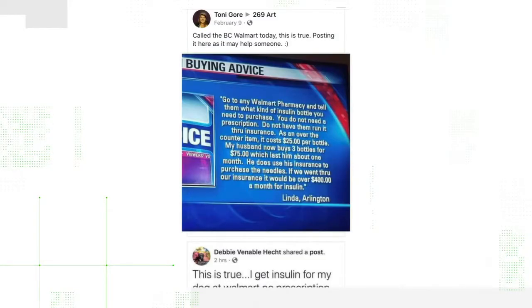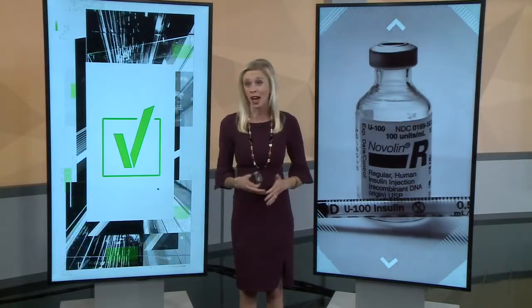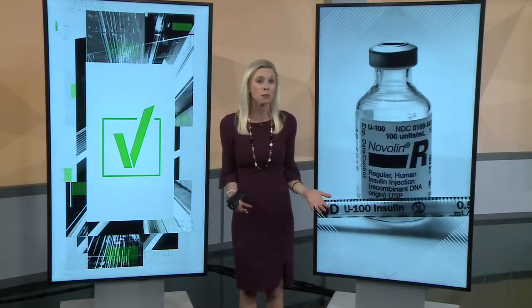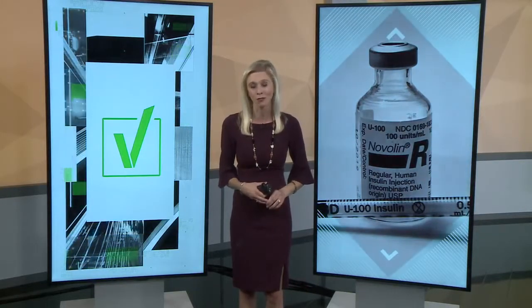Looking at the post again, it claimed Walmart sells the insulin as an over-the-counter item — that's a little misleading. Walmart does sell it without a prescription, but it's located behind the pharmacy counter, so you still have to visit the pharmacy to get it. Also worth noting: this ReliOn Insulin is human insulin. If you have diabetes, you might need another type, like insulin analog. So as always, consult your doctor about what's right for you.